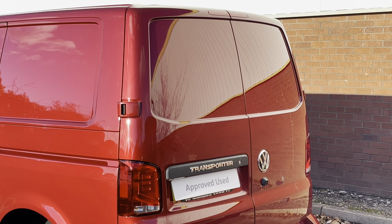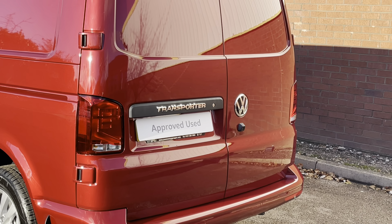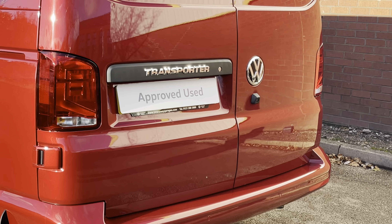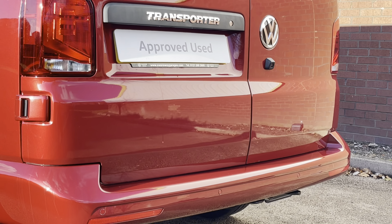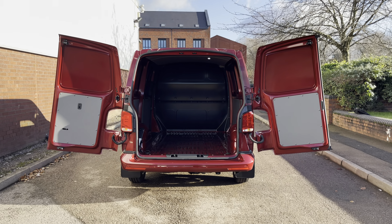Towards the rear of the vehicle, this transporter comes with the rear loading barn doors. The vehicle also has some transporter badging and features a rear view reverse camera. This paired with the rear parking sensors helps you make every parking manoeuvre with confidence.